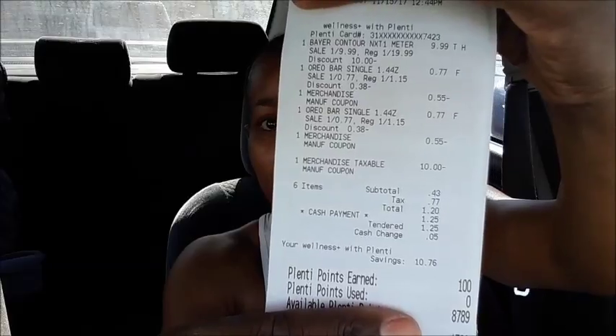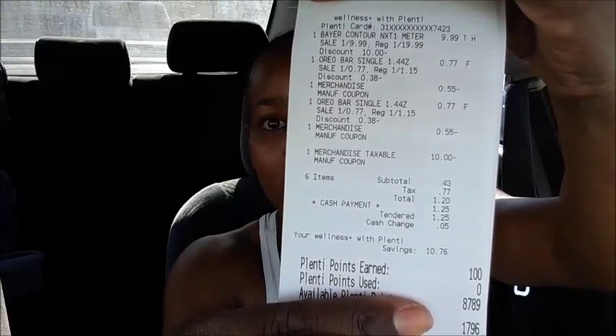I paid a dollar and 20 cents out of pocket. Once I get the ten dollars back on Saving Star, and I've already gotten a dollar back in points, it's going to be a ten dollar and 52 cent money maker.